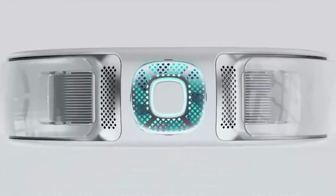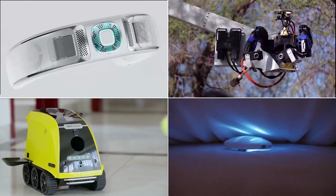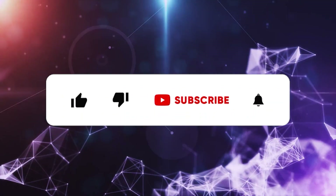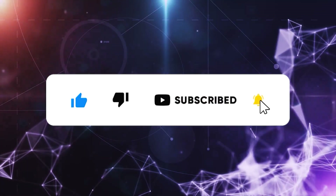These innovative products are certainly great ways to embrace the modern lifestyle, especially since technology has become a mainstay in society today. If you are passionate about embracing all the new technology on offer, then this lineup of innovation is definitely worth checking out. If you enjoyed this video, make sure to like, subscribe, and hit the notification bell for more cool videos like this.